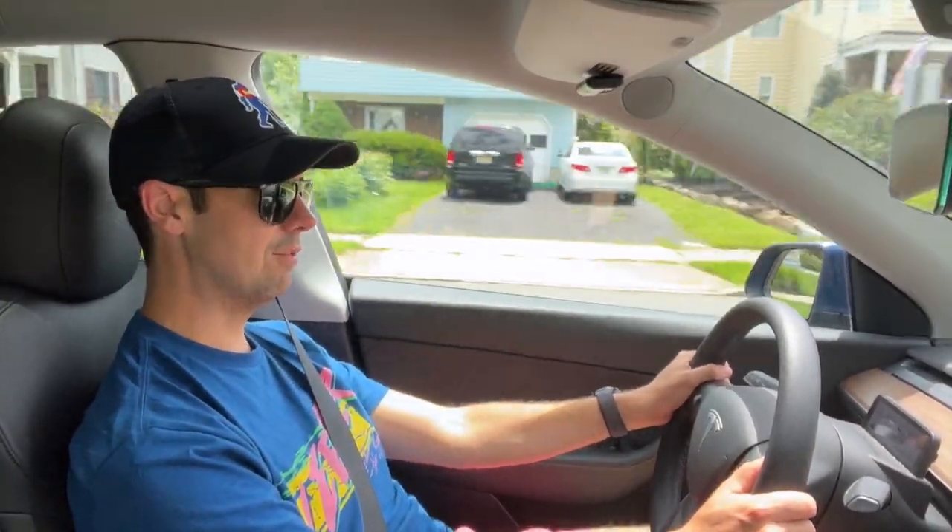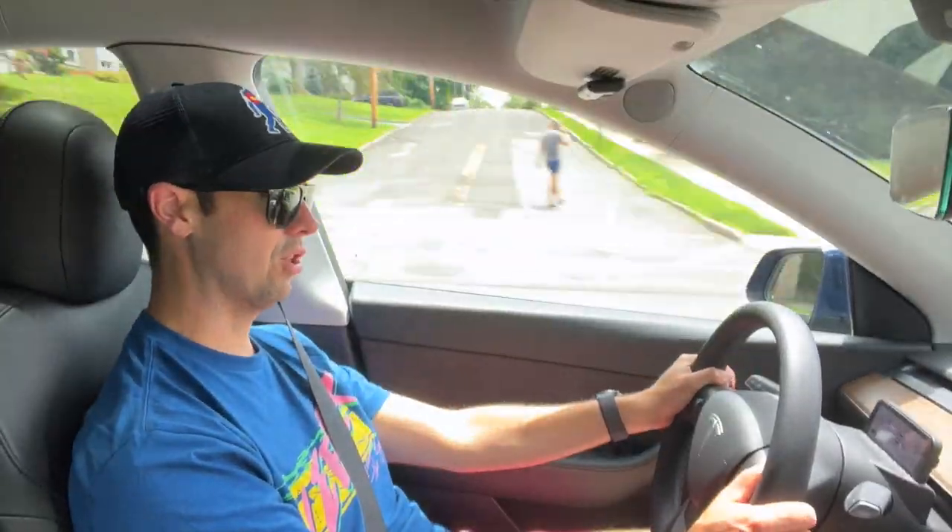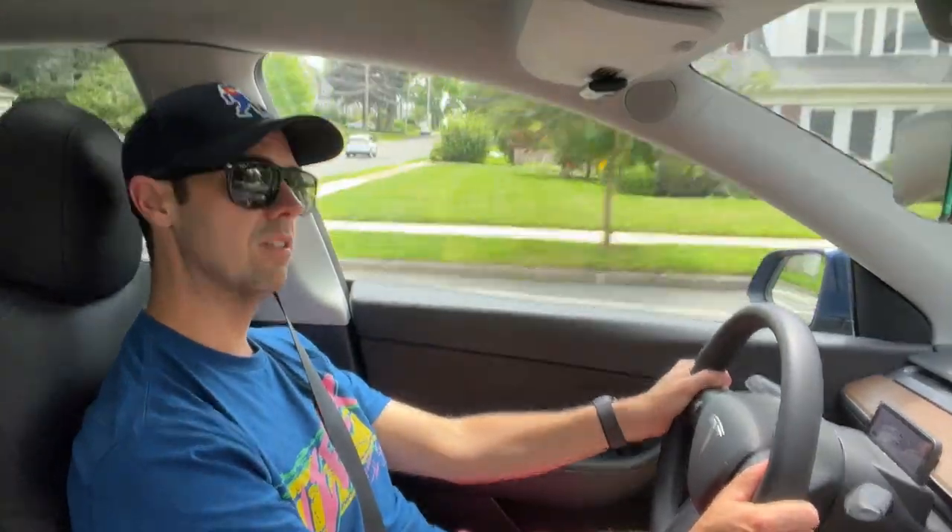Another awesome feature that kind of goes underreported is the ability for the car to actually read signs, including the speed limit, and then display it to you. I love knowing exactly what the speed limit is, even on roads where it's not posted super well, or places where it might change based on different conditions, times of day, construction, and other changes that may not be reported on maps. Having that available just makes it easier and safer to drive.